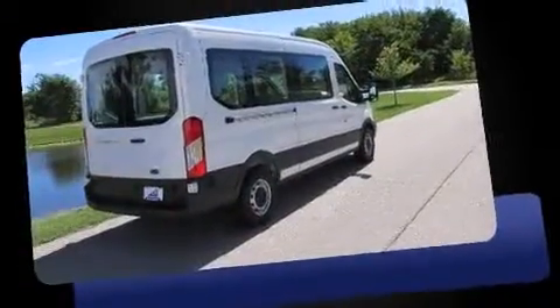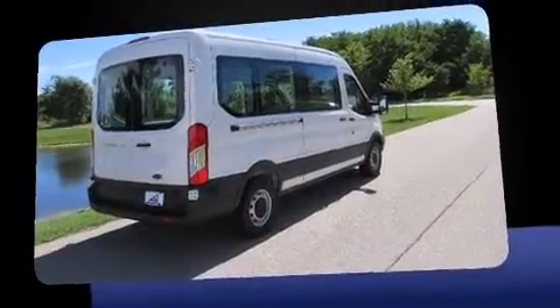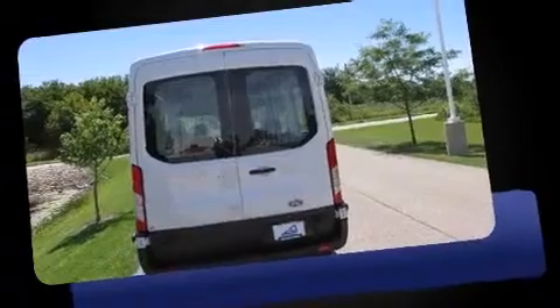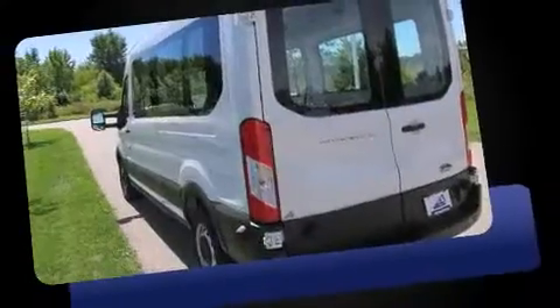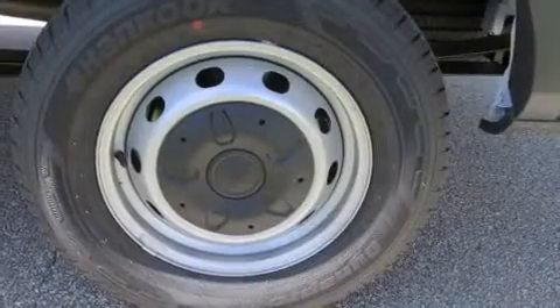A wealth of standard features means that you no longer have to sacrifice, such as remote keyless entry, one-touch window functionality, a tachometer, variably intermittent wipers, a trip computer, and power windows.